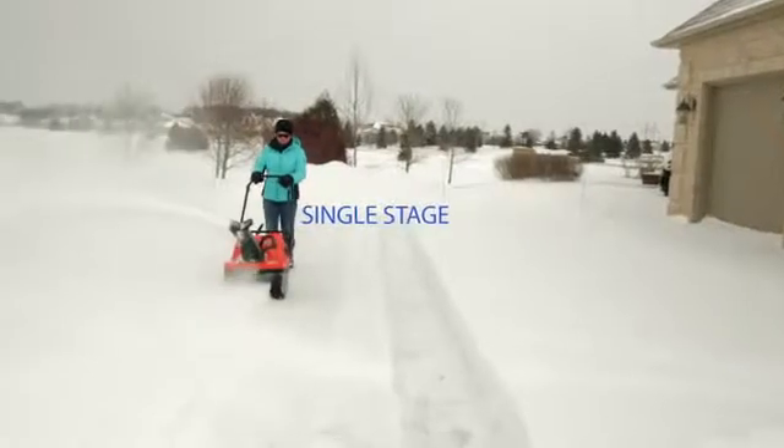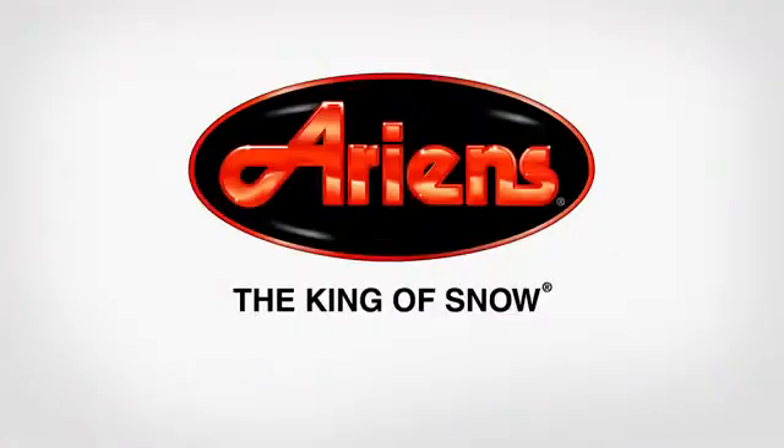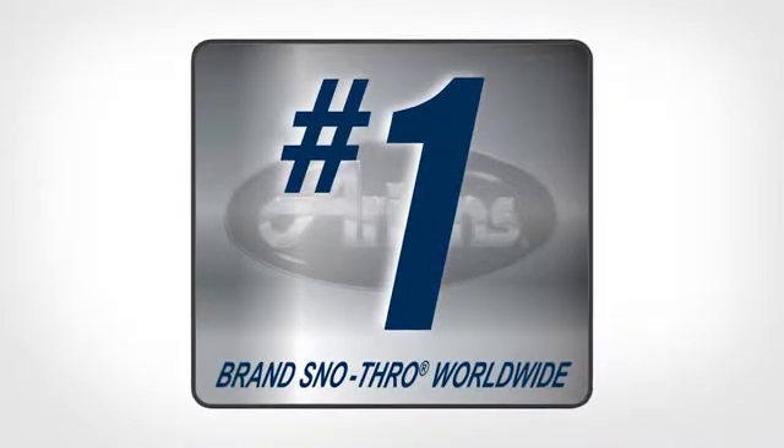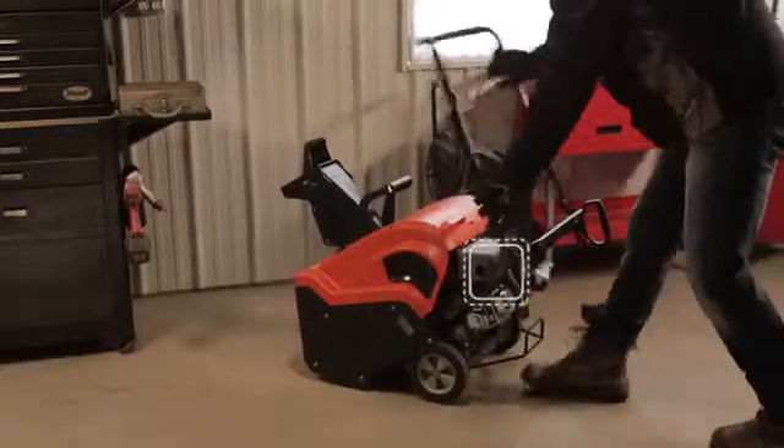It's single stage, it's smooth, and it's just another reason why Ariens Company is the number one brand snow thrower company in the world. The Ariens Path Pro is an easy-to-store,